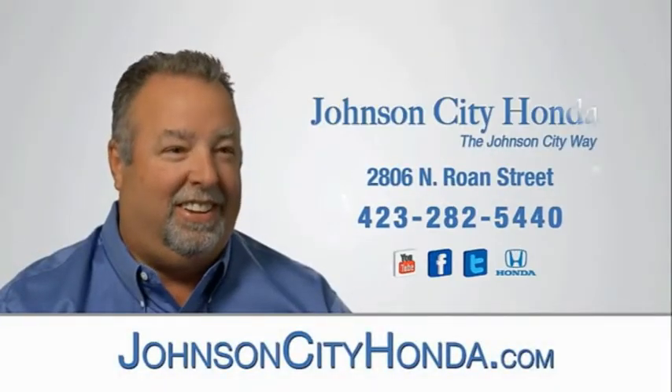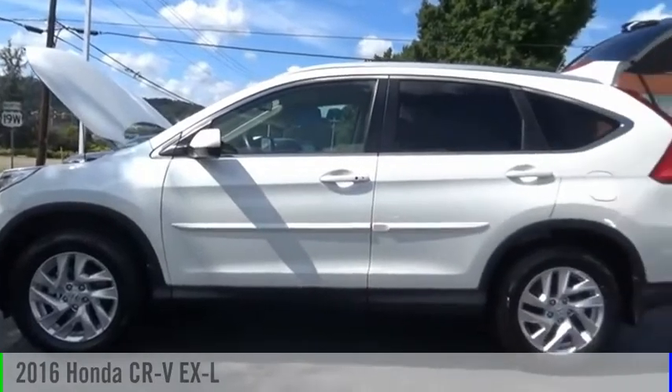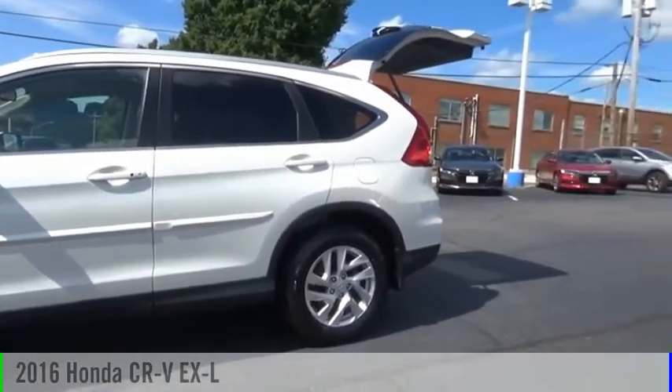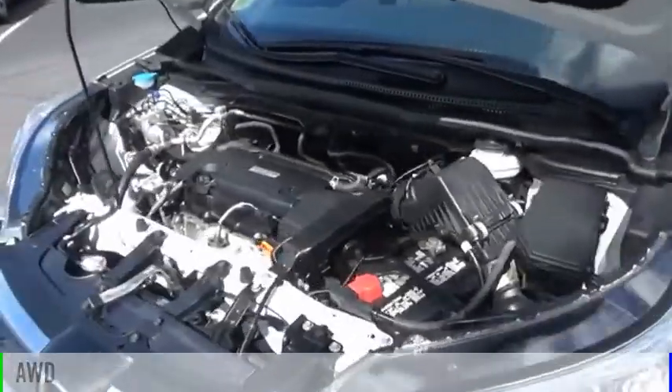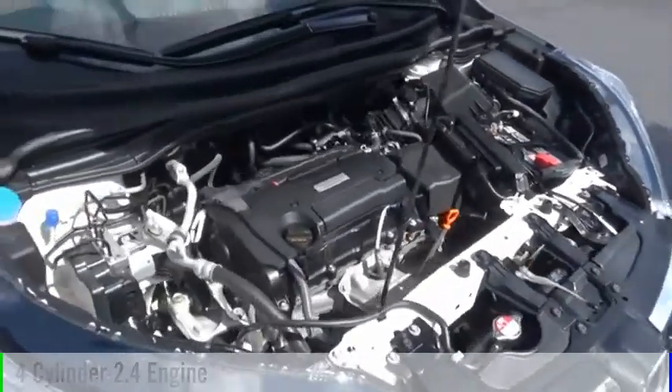Johnson City Honda, Johnson City. You are going to love the 2016 CR-V. This vehicle is powered by all-wheel drive, four-cylinder, 2.4 liter engine, and comes with a continuously variable transmission.